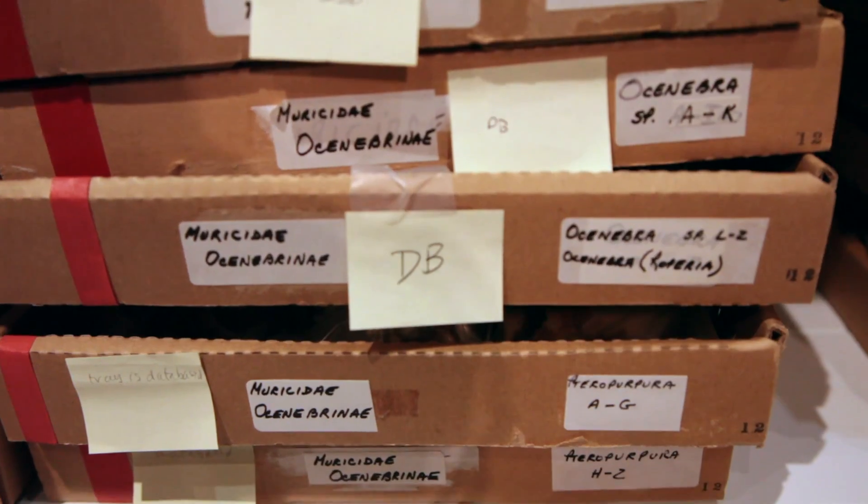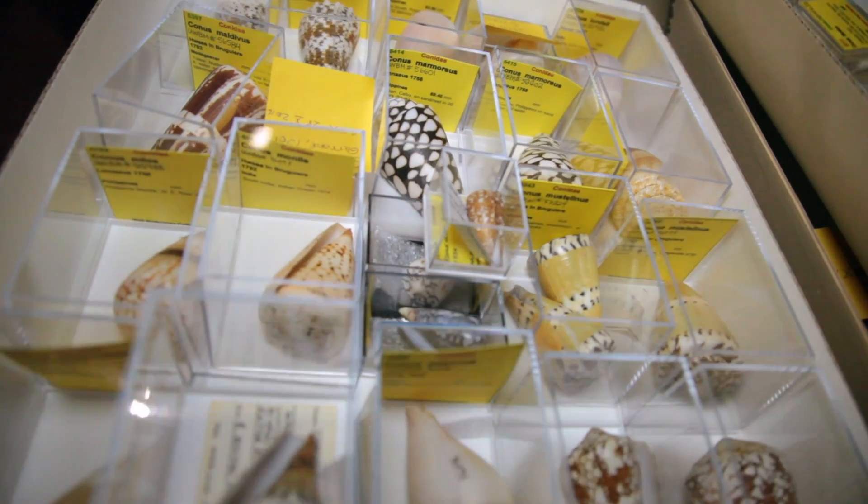We were recently awarded a grant through the Institute of Museum and Library Services, which is allowing us to move this collection into the new Burke.